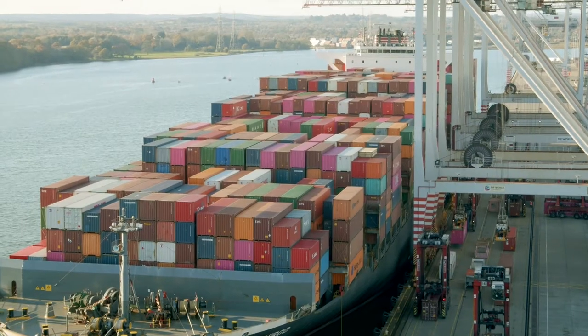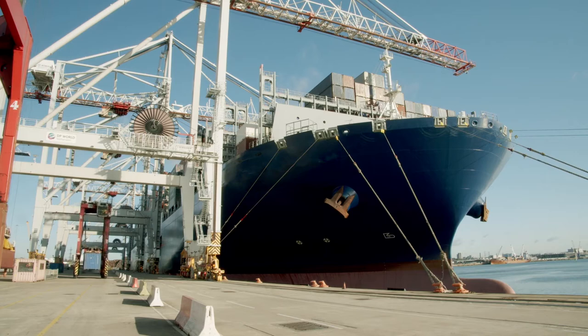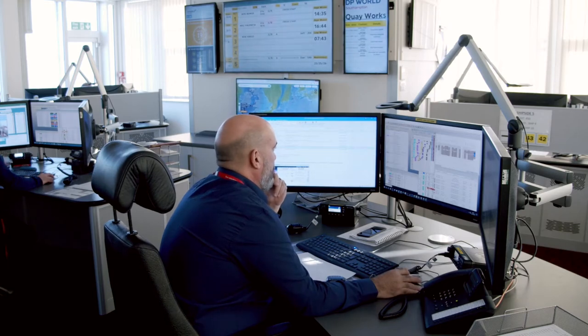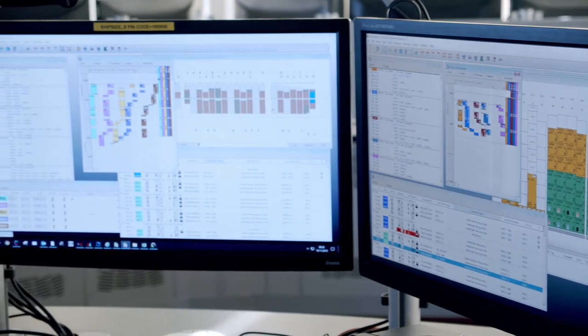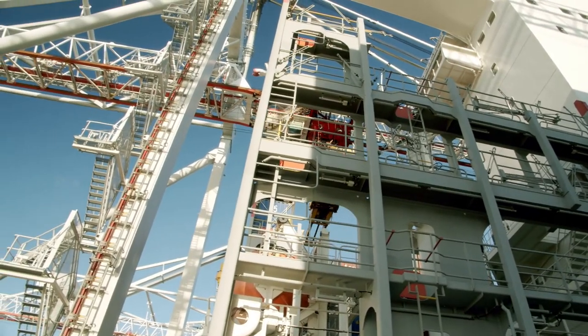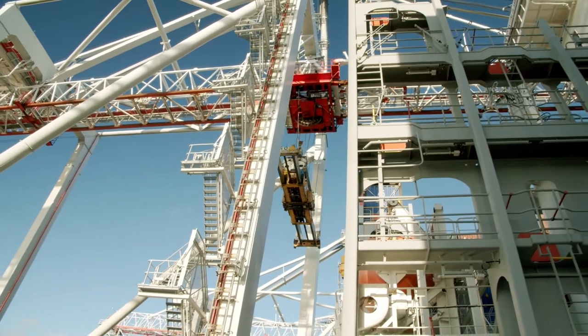Since introduction, the key crane move rate has increased, meaning ships have shorter stays and can travel to their next port sooner. Live updates coming back from the leading hands also provide improved information which is passed through to the customer via the DP World Southampton website. The application continually receives updates from the Panasonic Toughbook tablet, which switches between 4G and Wi-Fi connections to ensure connectivity is maintained.